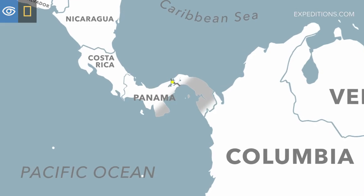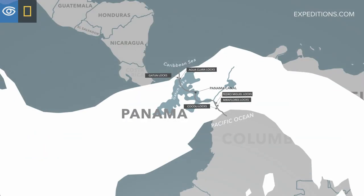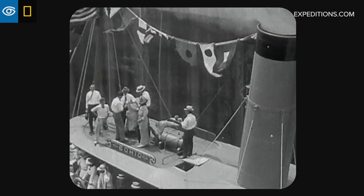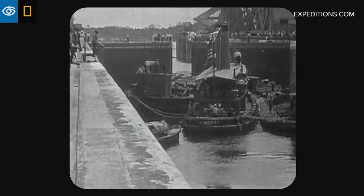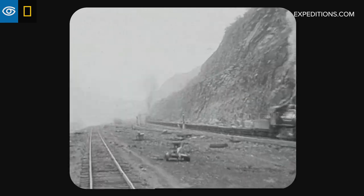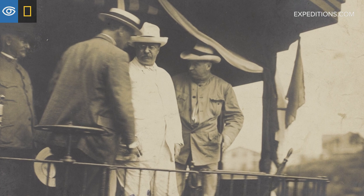The Panama Canal bisects the Isthmus of Panama, connecting the Caribbean Sea to the Pacific Ocean. It was officially opened in August 1914 after more than ten years of work. The French originally undertook the canal project, and the United States took it over in May 1904 under President Theodore Roosevelt.